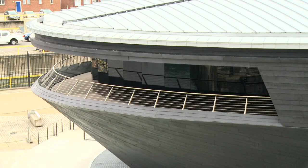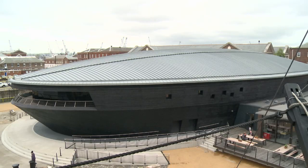Lurking behind me, looking like a cross between a UFO and a luxury yacht, is the new £35 million home for the Mary Rose Museum. It's described as England's answer to Pompeii and contains thousands of artefacts from Tudor times. Let's see if its architects have fared any better.